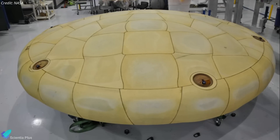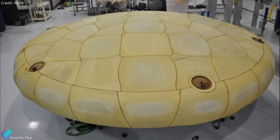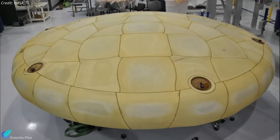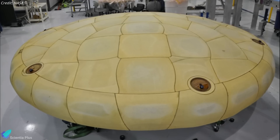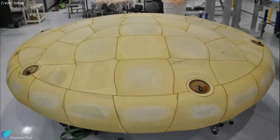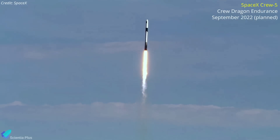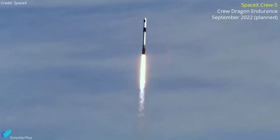In early May, a heat shield composite structure intended for flight on SpaceX's Crew-5 mission to the ISS did not pass an acceptance test, forcing NASA and SpaceX to use another heat shield for the flight. The shield will undergo the same rigorous testing prior to flight. At the moment, it is unknown whether the replacement of the heat shield will affect the launch date of the Crew-5 mission, which is scheduled for September.